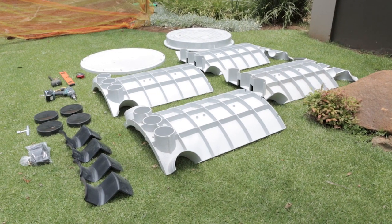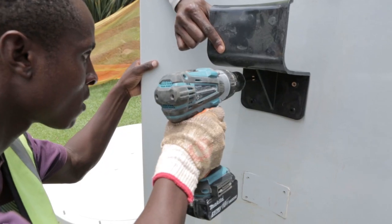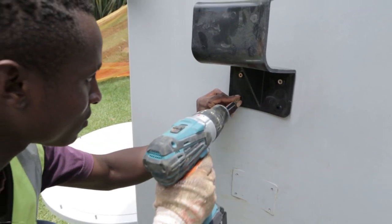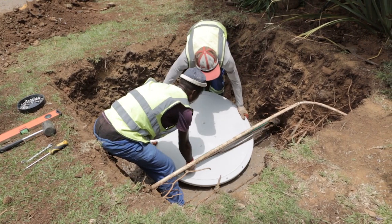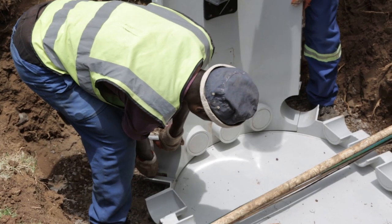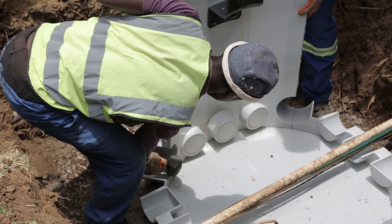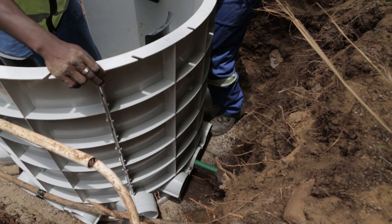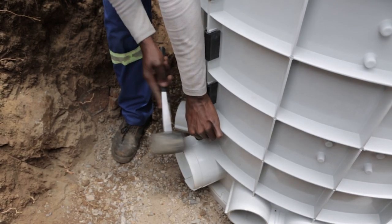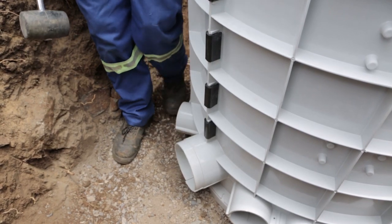Individual units are assembled on site utilizing an assembly kit provided, which has been designed to be quick, reliable and easy. The base plate is located in the excavated hole on a 50 mm bed of river sand. The four quarter panels are located on the base plate and aligned to the outside of the locating ring. These are secured with two quick installation plugs on each panel. The side panels are locked together with snap clips, which secure and lock the side panels in place.